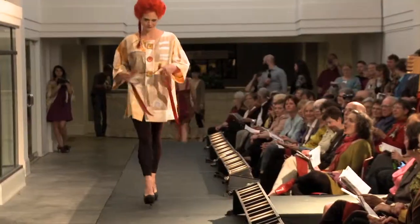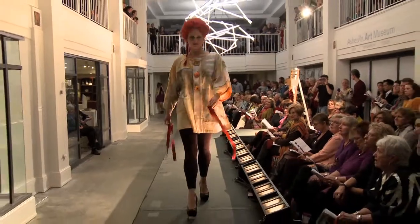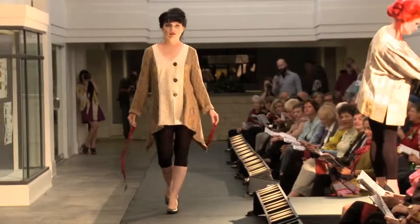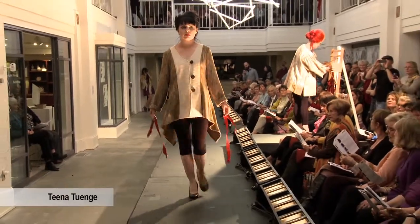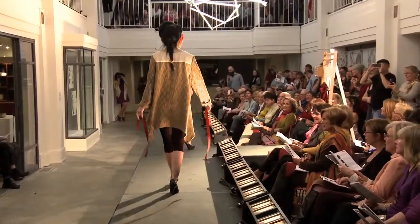This fashion show was created to showcase our local creative talent, highlight the resources our local farmers contribute, teach consumers that it's possible to buy and wear stylish local garments, and illustrate the innovative use of local materials. I'm Judy Jetson, president of Local Cloth, an Asheville-based non-profit we created in 2012 to grow our region's fiber economy.